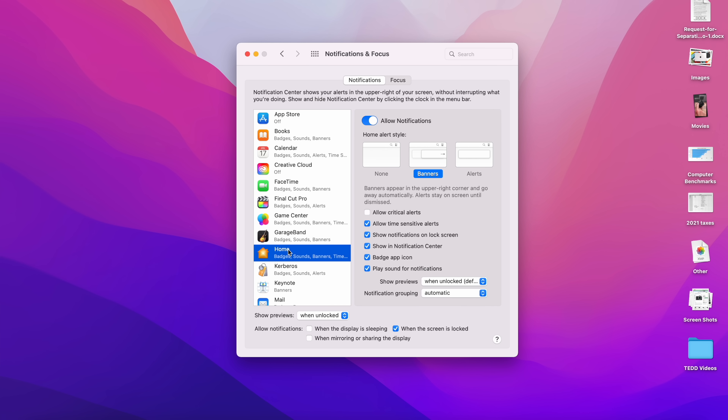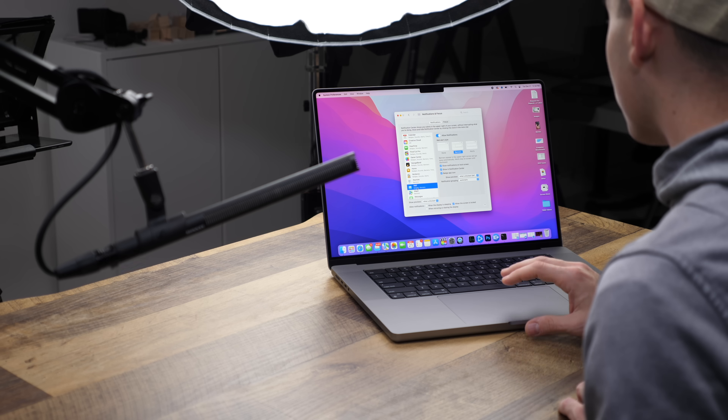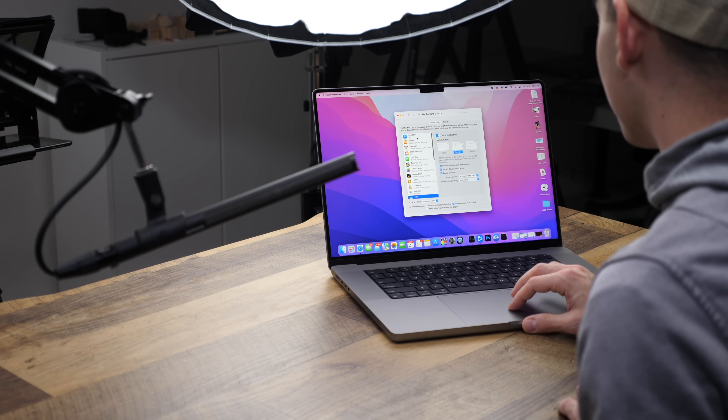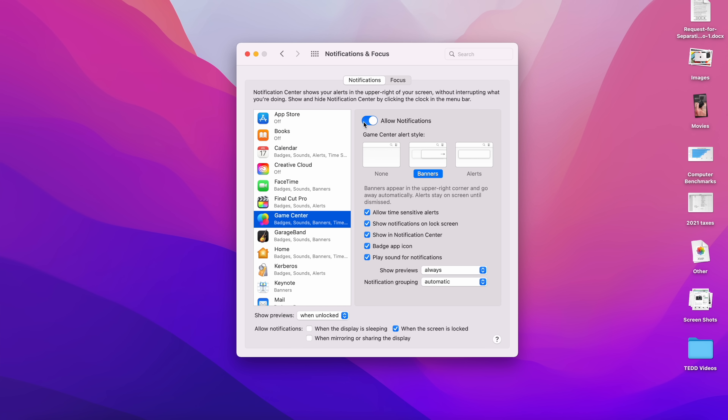You can see I have notifications turned off for the App Store, but for Calendar I allow alerts instead of banners so it pops up rather than sliding in. FaceTime, Home, Mail — the best part about notifications is just the customization. You could turn them all off if you wanted, or tell specific apps like Books or Game Center that they're not allowed to notify you.